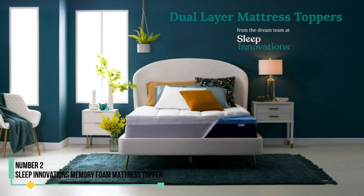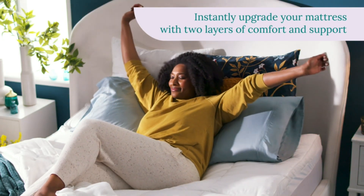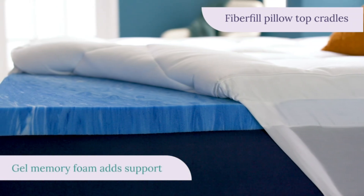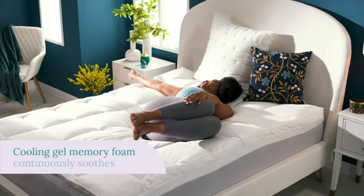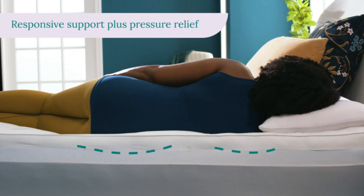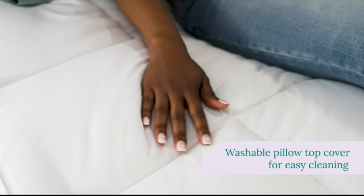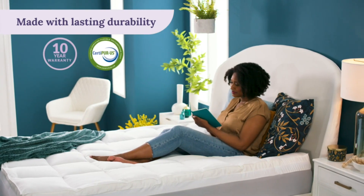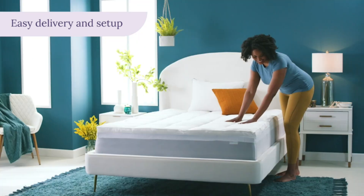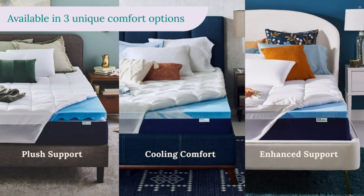Number 2: Sleep Innovations Memory Foam Mattress Topper. The Sleep Innovations Gel Memory Foam Mattress Topper impressed us during testing. This unique topper is composed of two layers: a 2-inch gel memory foam layer and a 2-inch pillow topper with a built-in skirt similar to a mattress pad. This design ensures the topper stays in place on your bed, and we absolutely loved the feel of the two layers combined. The topper provided the perfect amount of cushioning without being overly fluffy, and the top layer added extra comfort compared to a standard memory foam topper.